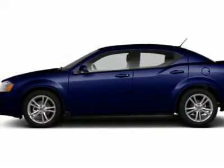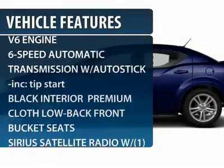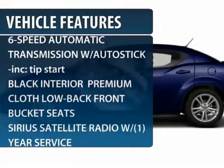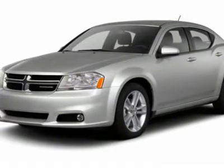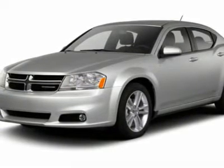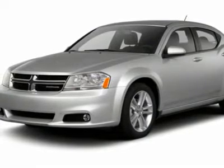Here are some of this vehicle's great options: stability control, traction control, steering wheel audio controls, anti-lock braking system, air conditioning, power steering, adjustable steering wheel, keyless entry, floor mats, four wheel disc brakes.